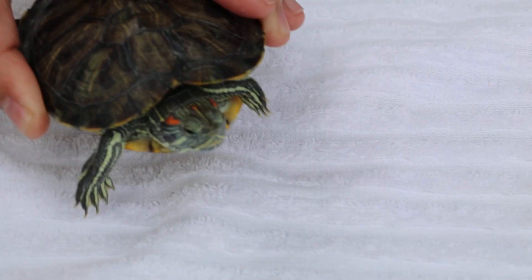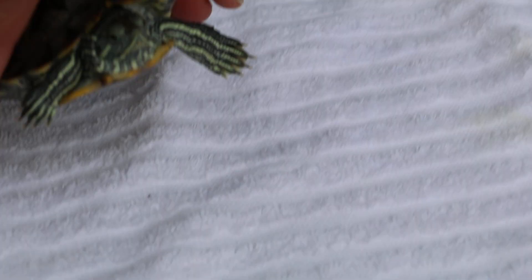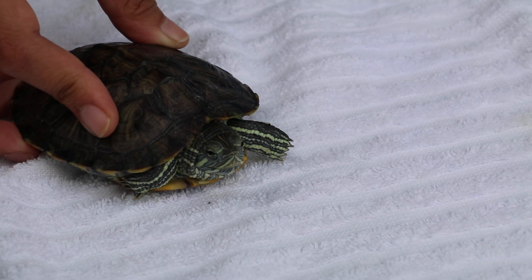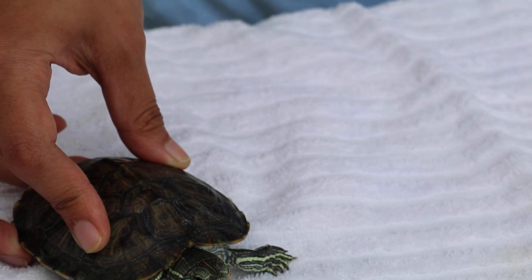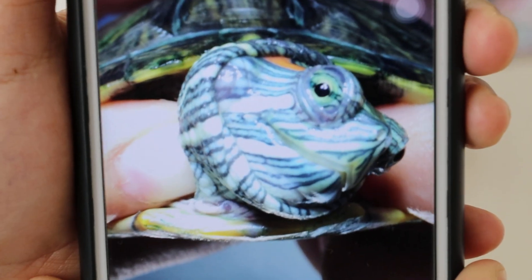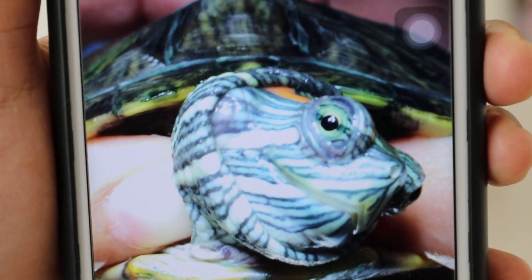So what was the problem? I think it's on the right side of the face — it's a right ear abscess. Is there a photo? I'll show it here. This one is from five days ago. There's a swelling in the right ear, and that's where the ear of the red-eared slider is located.